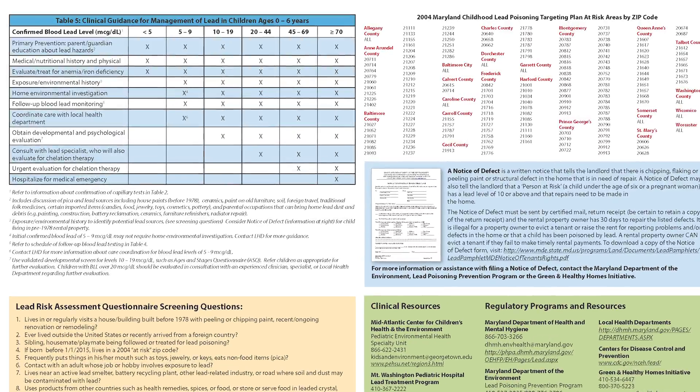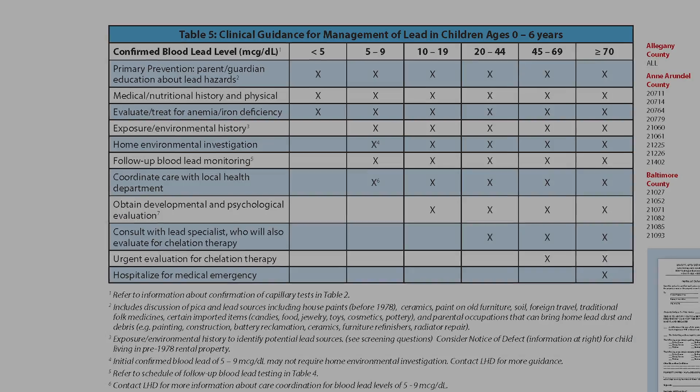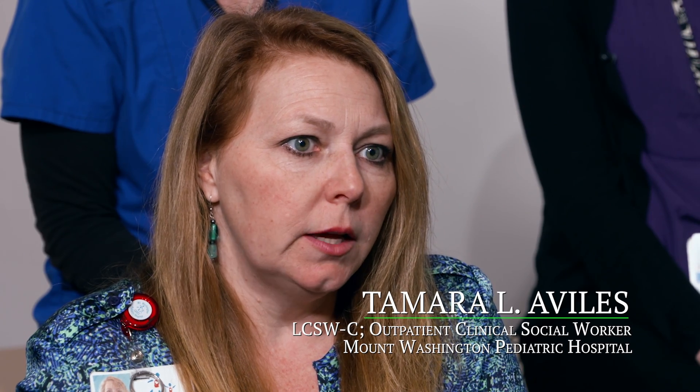The management is going to depend on what the lead level is. If a child comes in and has a lead level of 5 to 9, we'll continue to monitor their lead levels and try to identify risk factors within the home. If the house has peeling, flaking, or chipping paint and it was built prior to 1978, then they're really going to want to have it inspected by the health department.